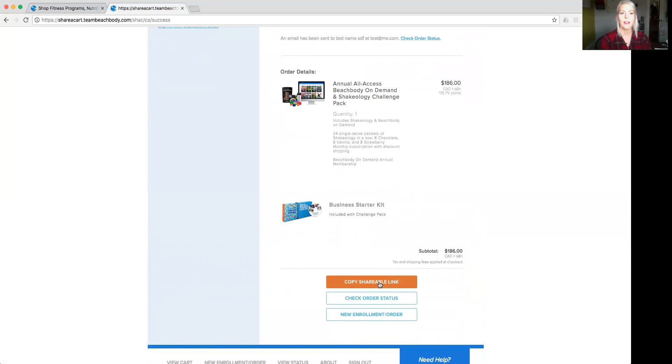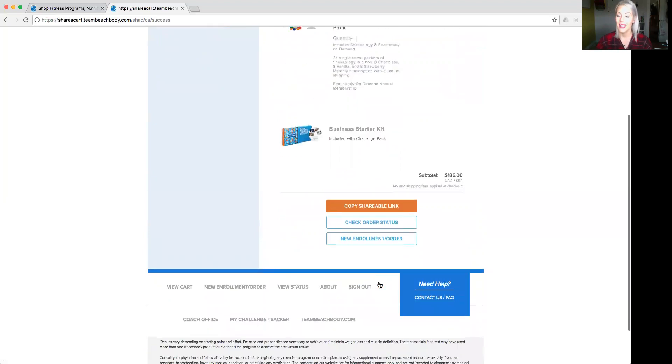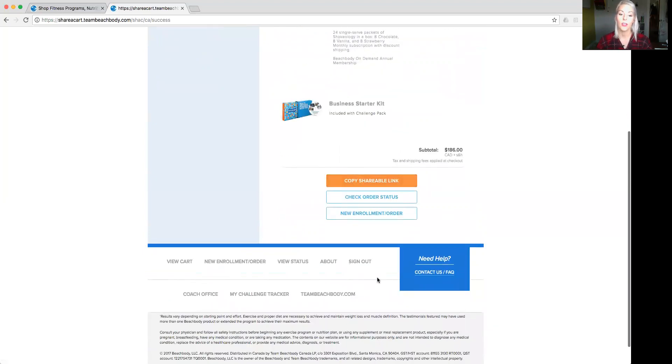They can click that link, fill in their personal information, shipping and payment, and get set up and ready to go. Tell them to message you with a screenshot of their order when they're done so you know it's confirmed with no issues. If you ever have any issues and need help with enrollment, you can message me as your upline, or you can contact Beachbody support.